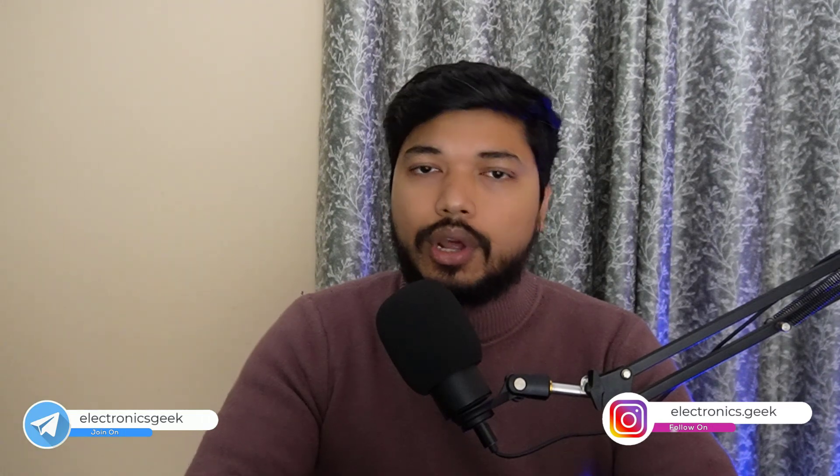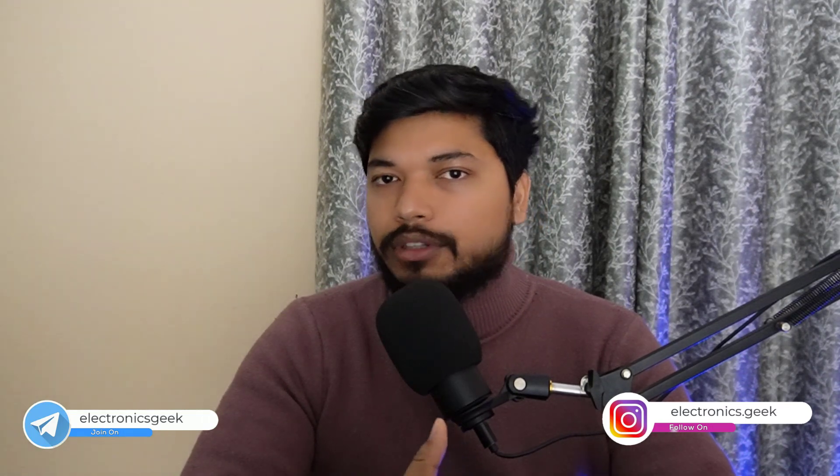If you find any difficulties while filling out this application form, or if you have any other questions, do let me know in the comment section. I will see you in the next video — till then, take care. Bye bye.